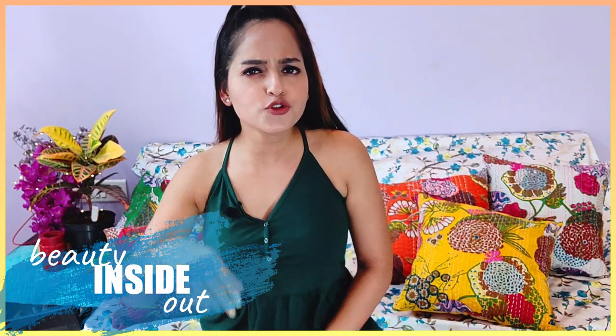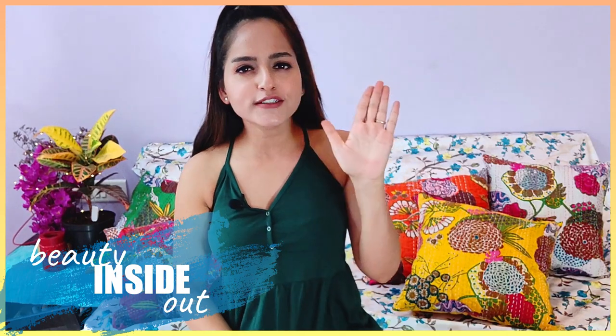So that is it for today, guys. I hope I have cleared all your doubts related to sunscreen. If there are some questions unanswered, just let me know in the comment section below. I will see you in the next video. This is Jynar Tomar signing off. Bye!